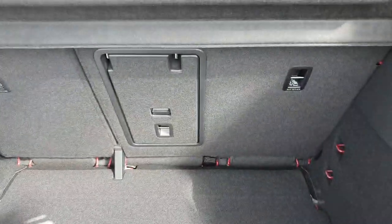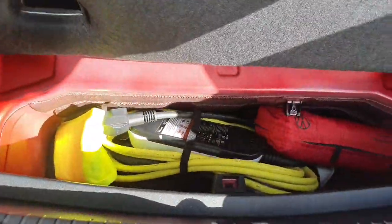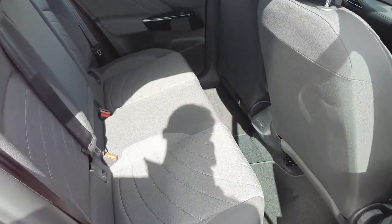The rear seats do fold down if you need to make some extra room. Just on the left hand side we have our LED light, and on the right hand side we have our 12 volt socket. Just underneath here we have a charging cable and first aid kit.